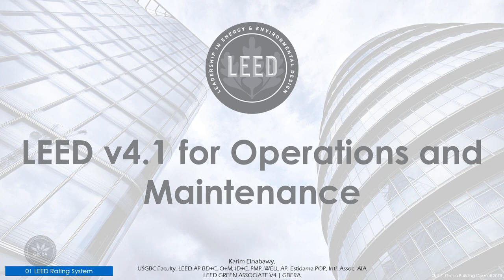Rating system updates include: first, integrate performance; second, streamline prerequisites for energy, water, indoor air quality, and basic policies like site, purchasing, and smoking; third, adding international standards as appropriate; fourth, linking each strategy to the performance indicator it improves; and fifth, adapting language to apply O+M to interior spaces.